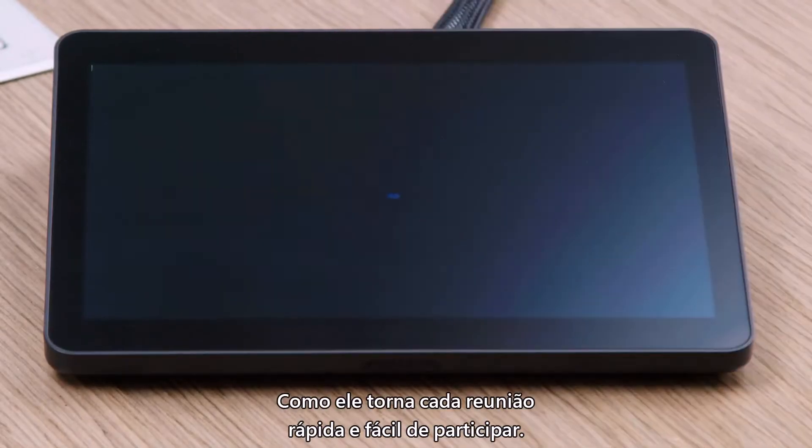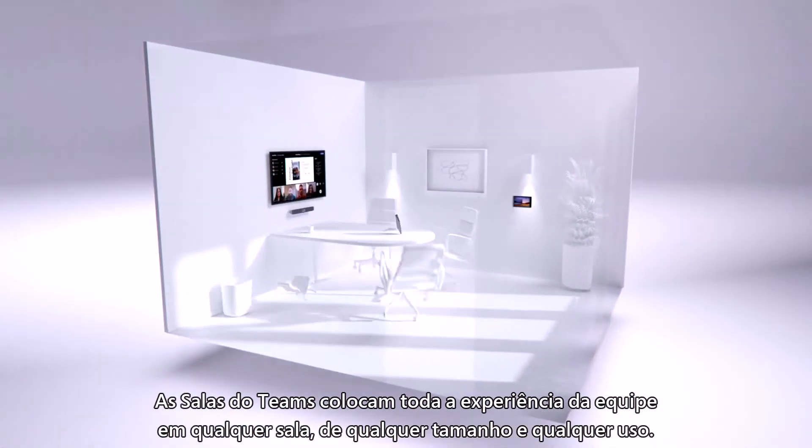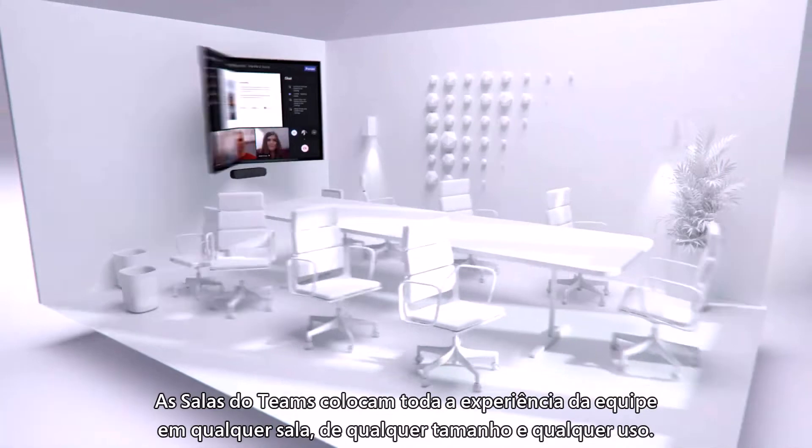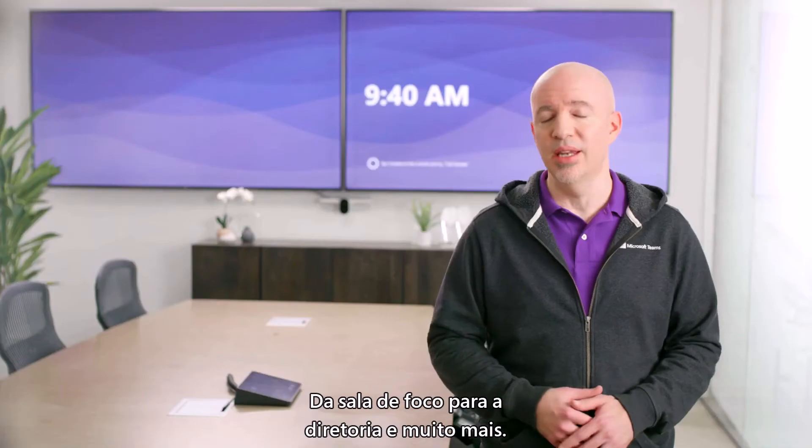How it makes every meeting quick and easy to join. Teams Rooms puts the full Teams experience in any room of any size and any use, from the focus room to the boardroom and everything in between.